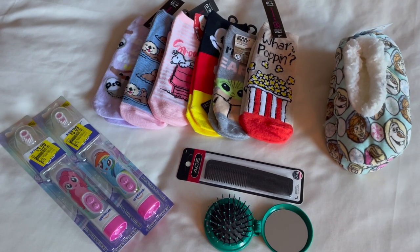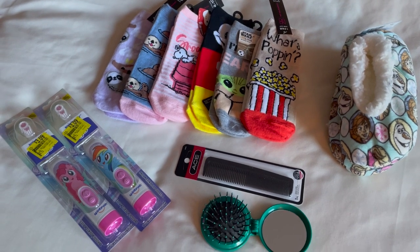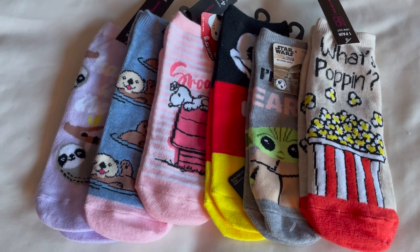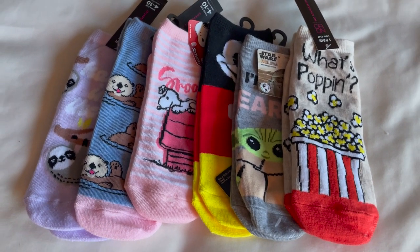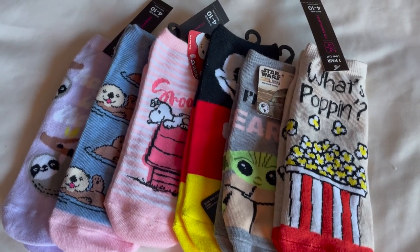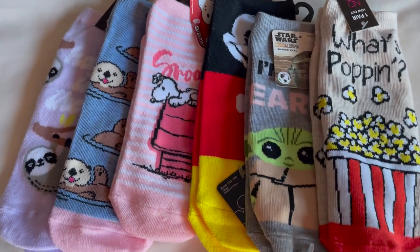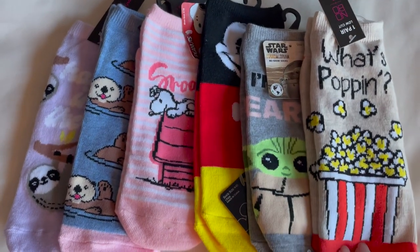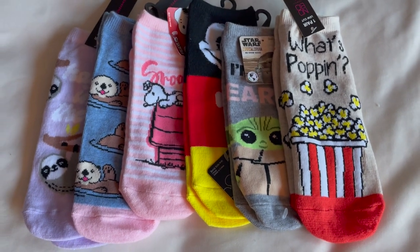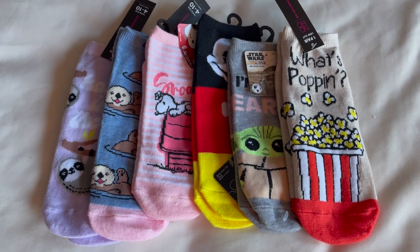Here are all the items that I got at Walmart. Walmart is always going to have great prices, but they don't always have a big selection of dollar items. I did get these fun socks for my kids at a dollar each. I always do socks in the kids' stockings because kids always need socks. Walmart has in the women's section a whole bunch of dollar socks with either characters or fun designs — so check that out in the women's sock section.